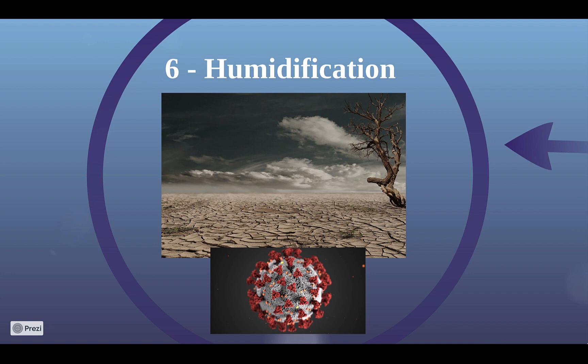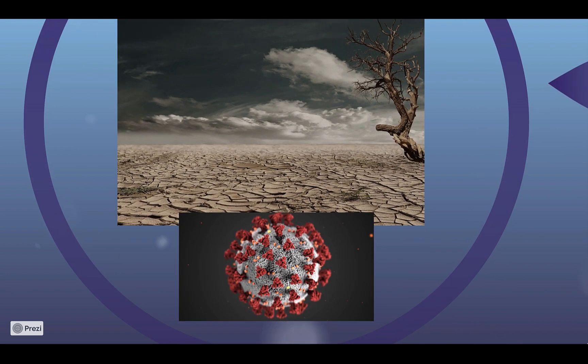Sixth is humidification. Adding moisture to the air is the only thing that your car can't do. Dry air is uncomfortable — it leads to dry skin, increased dust, and can promote the spread of viruses.